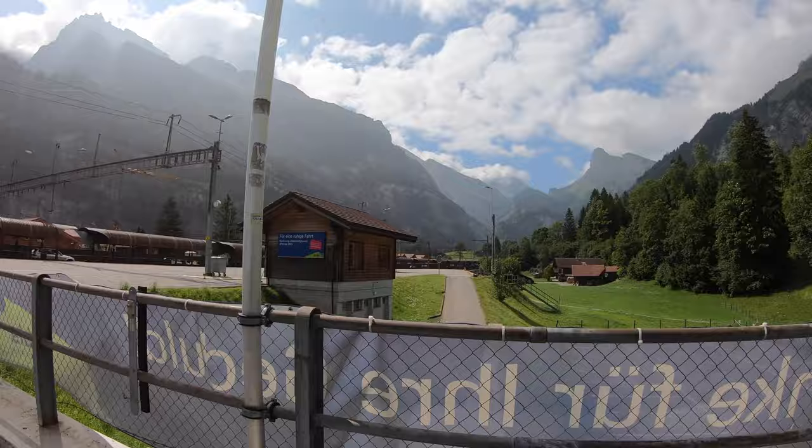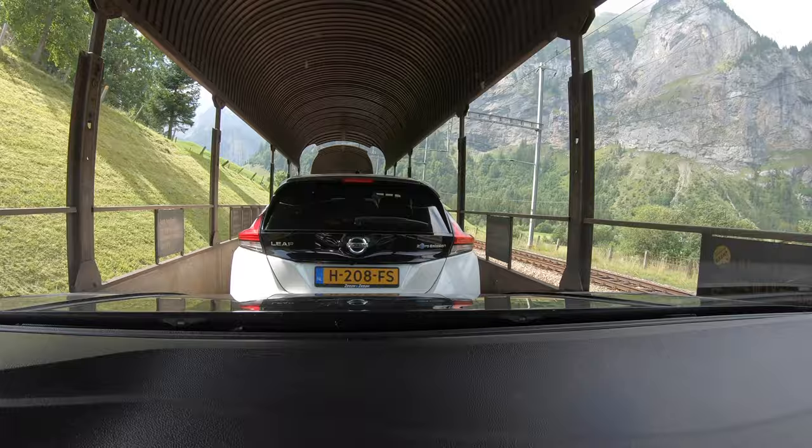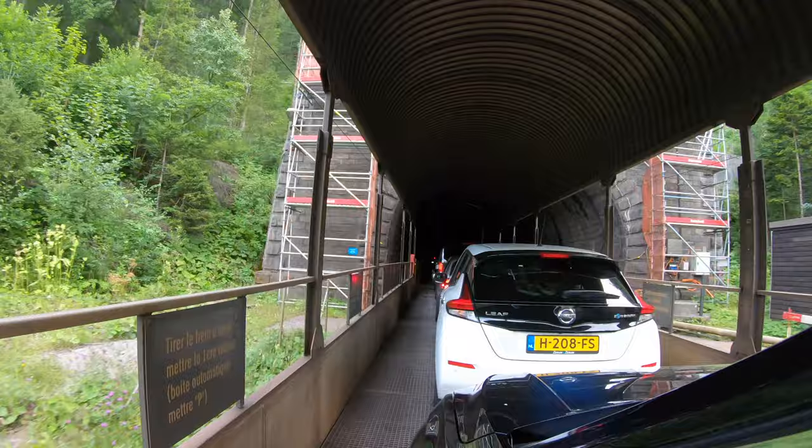It's like we're on a little cart being driven in our car — we're in the middle of a mountain on a train in our car. They've basically dug right through the mountain.